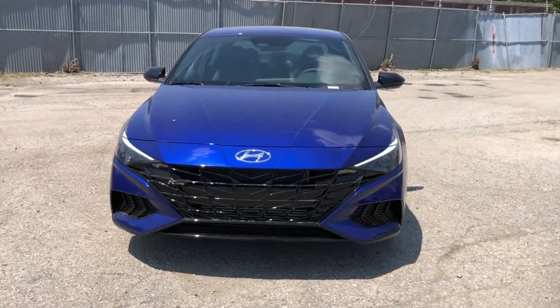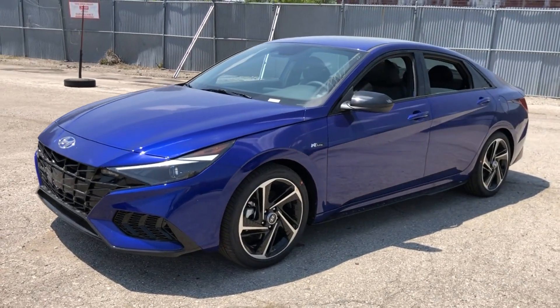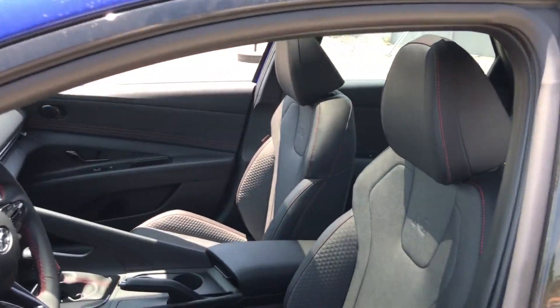2023 Hyundai Elantra. This sedan combines safety and comfort with style and performance. If you're looking for extras, look no further than these built-in features.